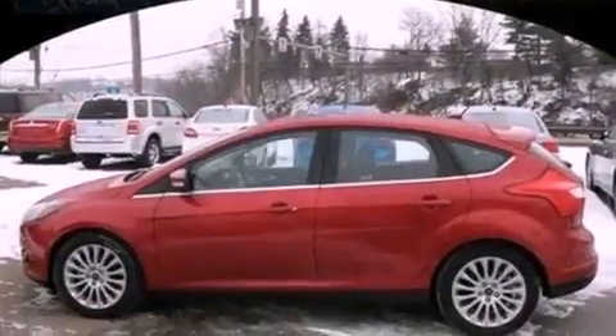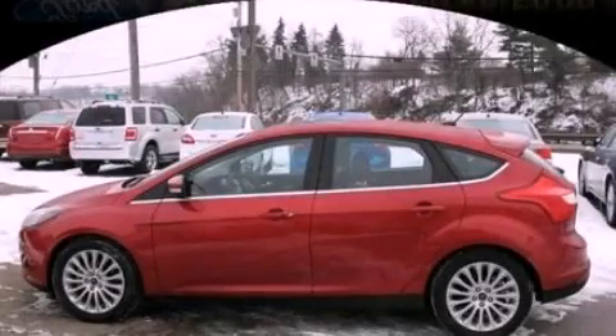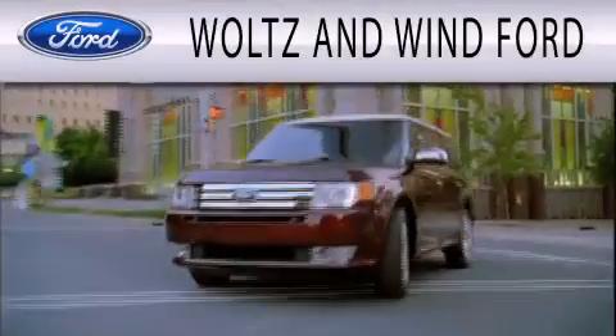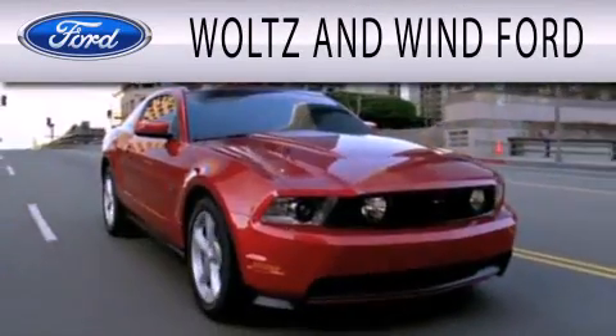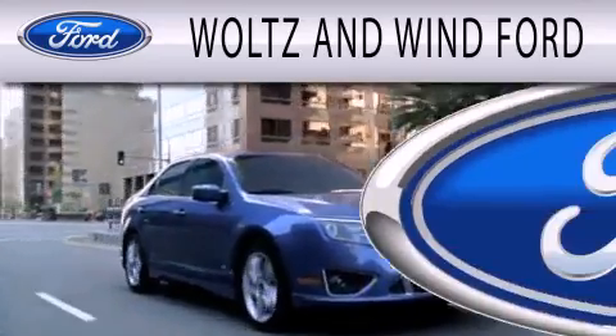Contact us today and schedule your opportunity to see this vehicle in person. Waltz & Wynn Ford is dedicated to doing everything possible to ensure that the experience you have selecting your next vehicle is as pleasant as possible.